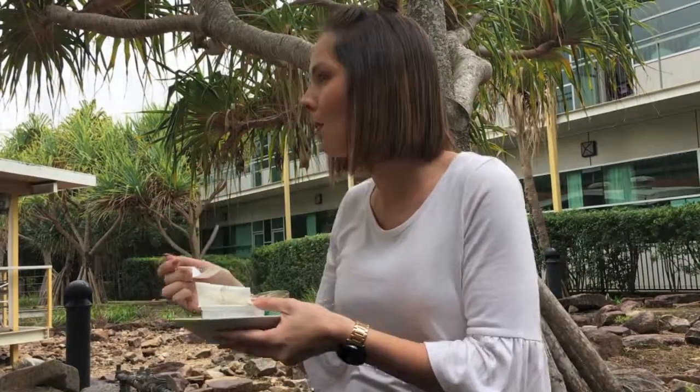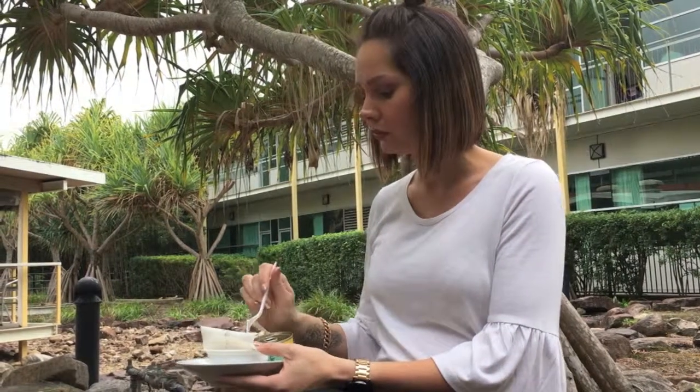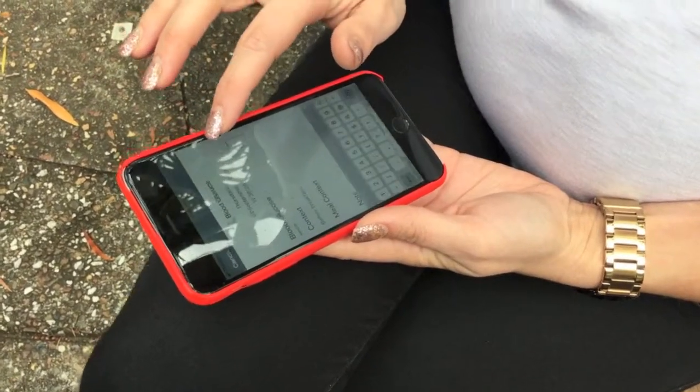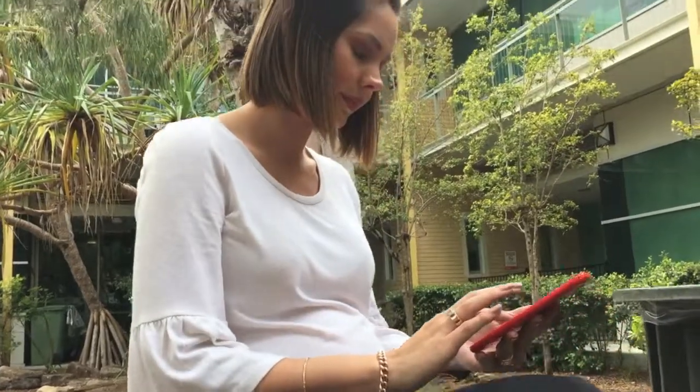The traditional model is the woman would come to clinic every two weeks with her sugars written in a book. The GDM app allows the woman to upload her sugars to the clinician portal where the clinician can see them at any time.